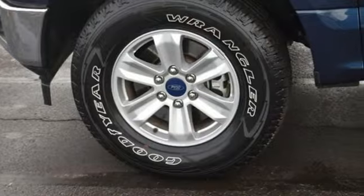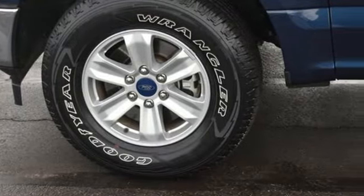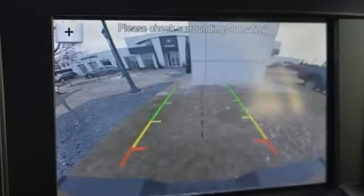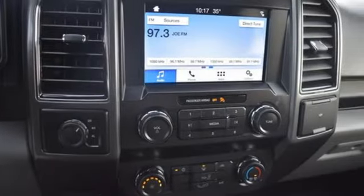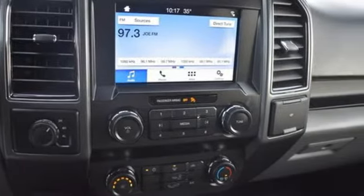Features include streaming audio, power heated mirrors, front heated and ventilated leather split bench seats, configurable instrument gauges, and push button start proximity key.